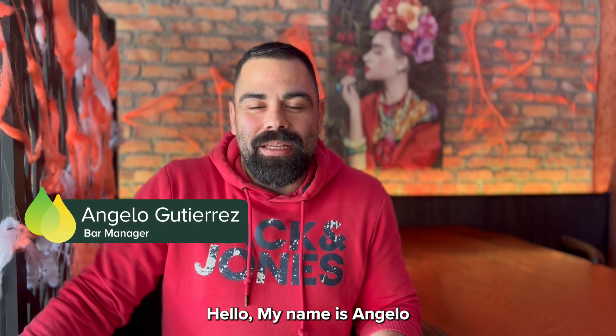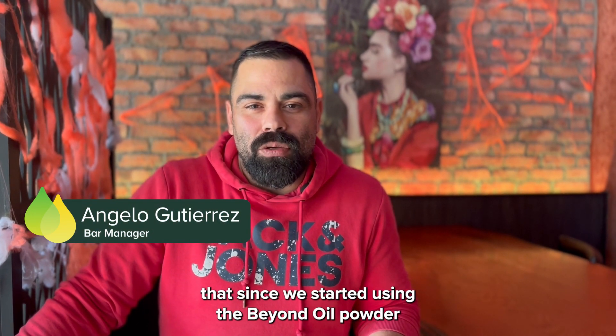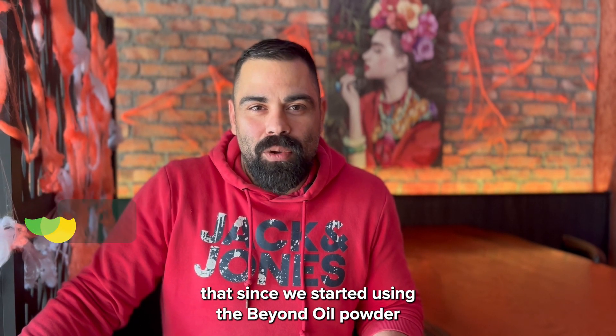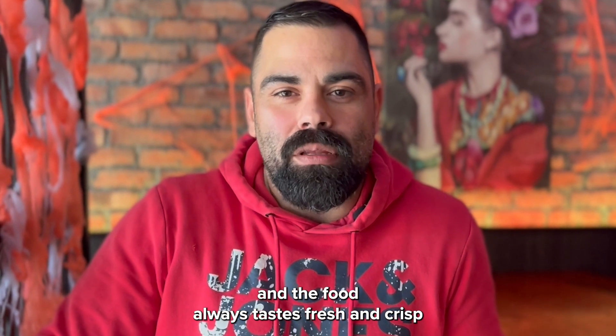Hola, mi nombre es Ángel. Trabajo aquí en Little Mexico Cantina y estoy aquí para contaros que desde que usamos Beyond Oil Powder, el aceite de cocina que usamos dura mucho más y la comida siempre sabe fresca y crujiente.